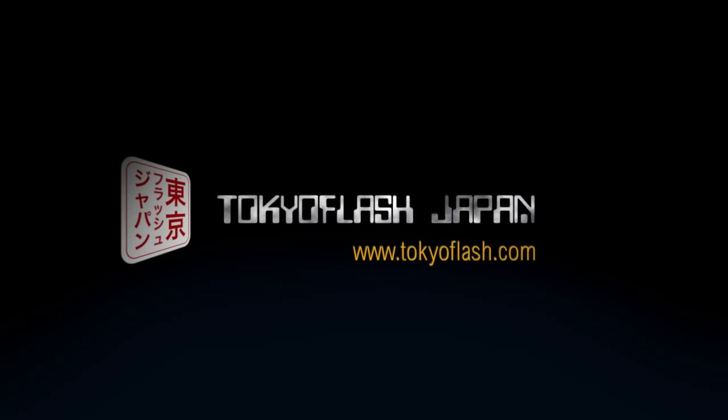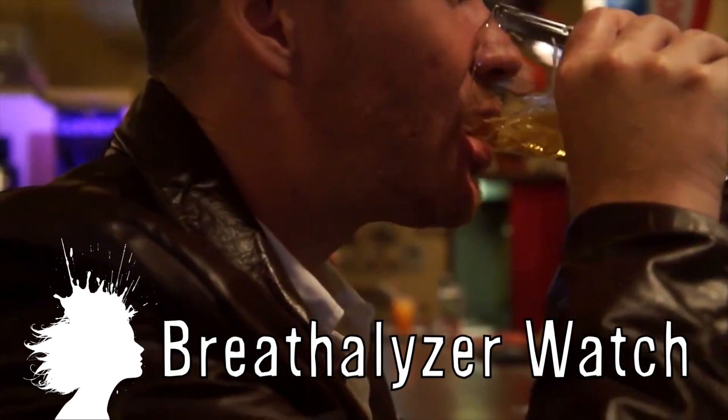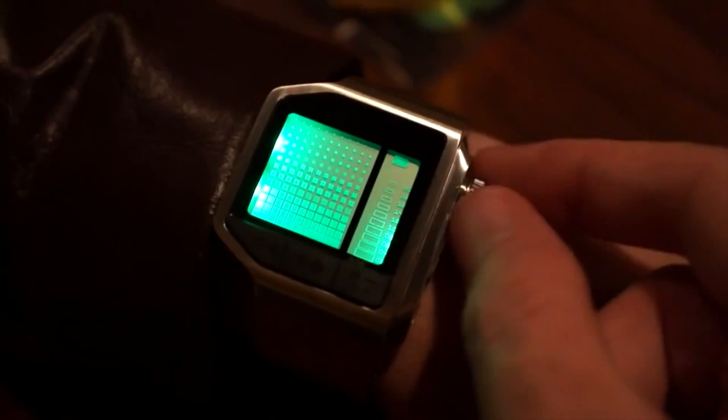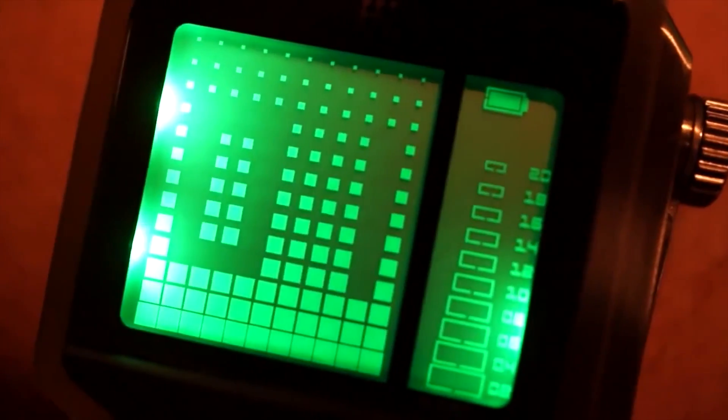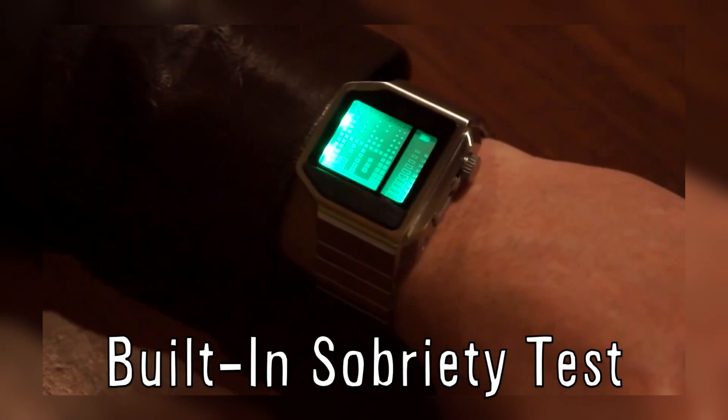Tokyo Flash created the Kisai watch that lets users know whether or not they are intoxicated through the use of a built-in breathalyzer. By blowing into a hole located in the side of the watch for 5 seconds, the watch glows green if it detects no alcohol, yellow if alcohol is detected but you are within the legal limit, and red if you are legally drunk. The watch also has a built-in sobriety test that asks the user to stop a moving line at a certain point on the screen.